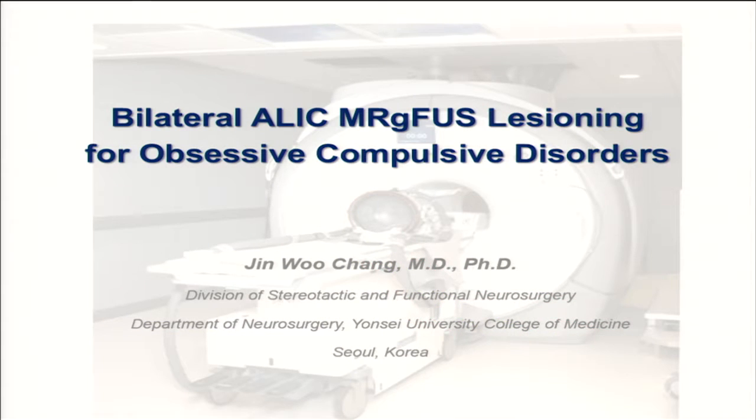In this presentation, I want to talk about my experience of the MRI-guided lesioning of the bilateral anterior limb of the internal capsule for obsessive compulsive disorder. I have already finished the phase one feasibility test, and we have collected long-term results. I want to show the one-year follow-up results of these patients.